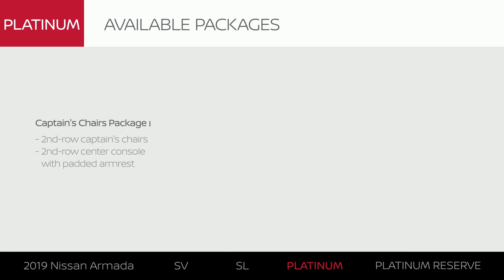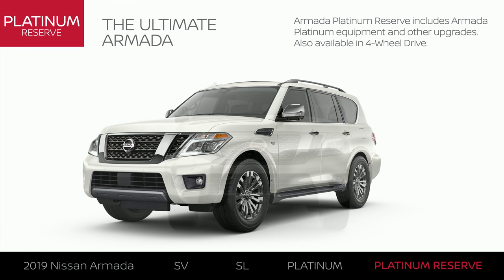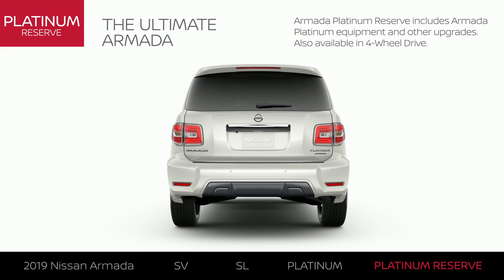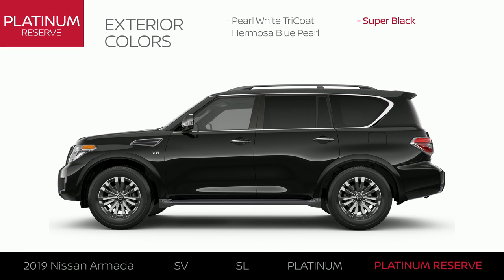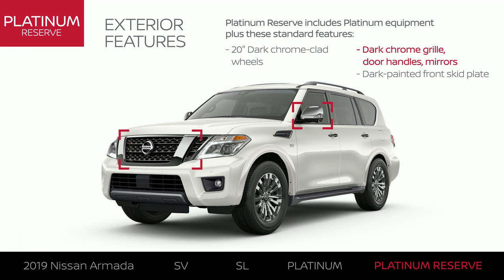The captain's chair package offers additional style and comfort. Armada Platinum Reserve includes Armada Platinum equipment with exterior and interior upgrades. Like Platinum, it's available in four-wheel drive. Armada Platinum Reserve comes in three colors, and the exterior gets some serious upgrades.